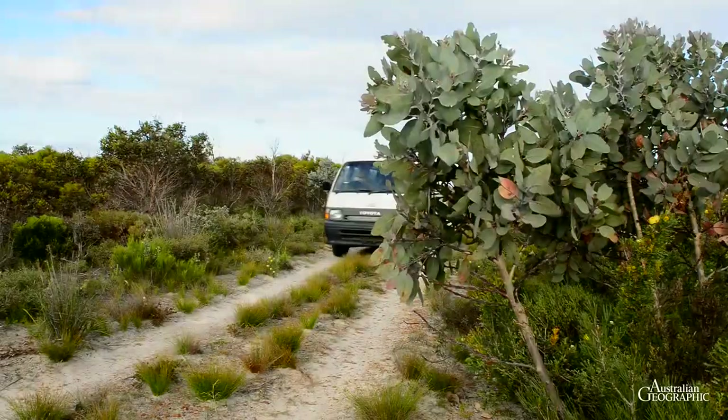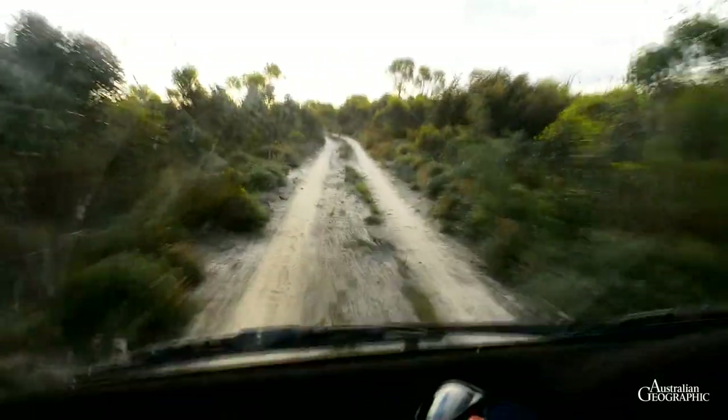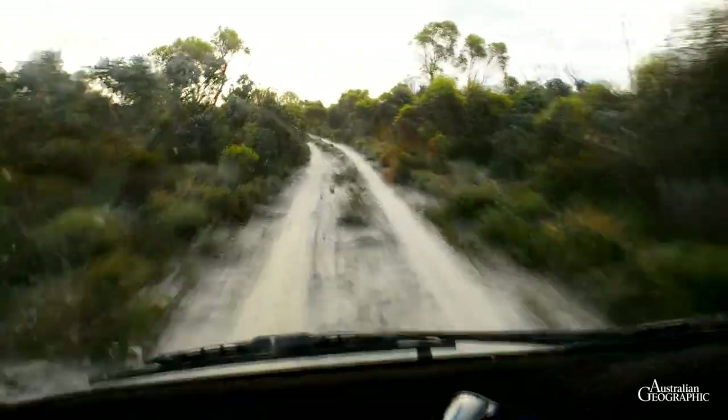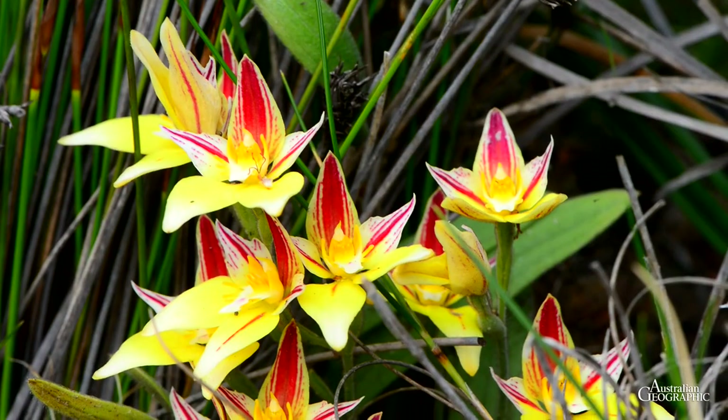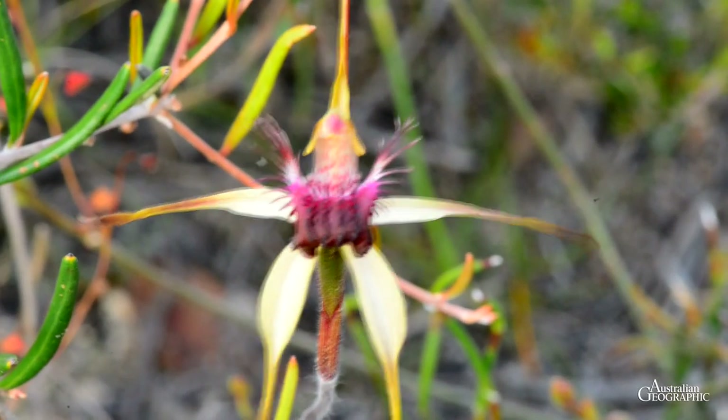Our next destination is Tozer's Bush Camp, a private reserve 16 kilometres west of Bremer Bay and close to the Fitzgerald River National Park. Known especially for its orchids, the reserve also offers other treats for plant enthusiasts.